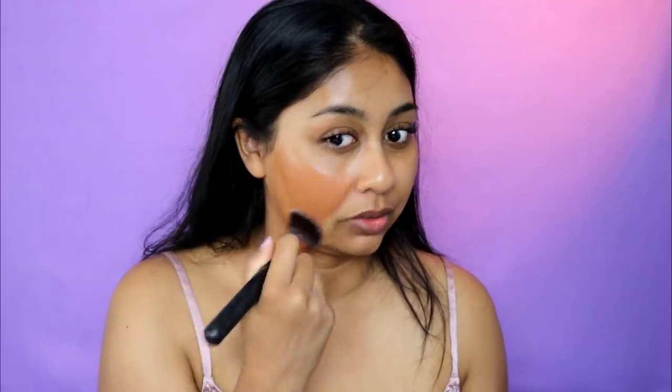I gave her this foundation because she tans so much, and she's been using it every day, so I'm probably going to look crazy. This is the Revolution Pro Full Cover Camouflage Foundation in F13. I'm going to have to use my own foundation brush because she doesn't even have one, and there's no way I'm using that nasty old sponge. I'm going to bend the rules a little bit.